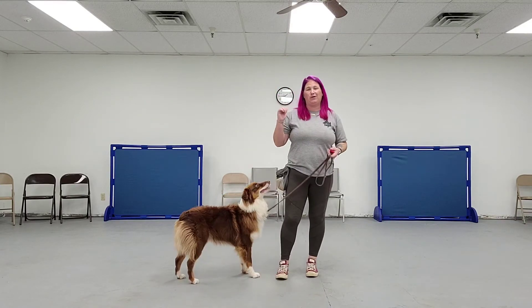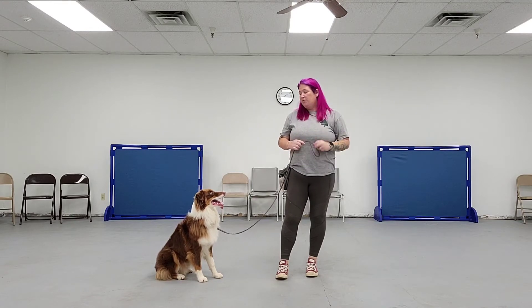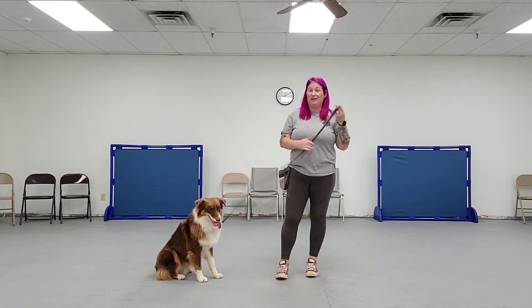If he hadn't sat, I would have moved backwards — just one step or maybe a couple of steps depending on how excited he was. This is a really great game because it works your leash skills and it teaches your dog to sit if they get excited.